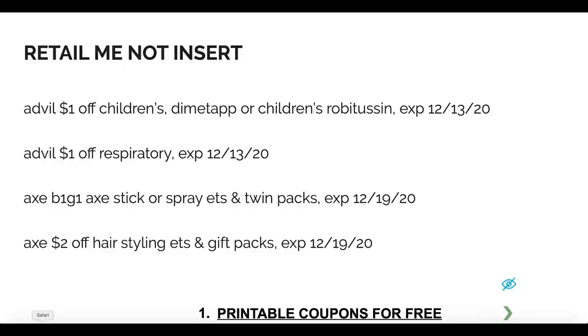Starting with the RetailMeNot insert — we have some Advil coupons. I've zoomed in on my blog post for you to check them out; I'll have it linked in the description box below. Here is one of those high value coupons: the Axe buy one get one free stick or spray deodorants, expiring on December the 19th. We also have a two dollar off Axe styling.